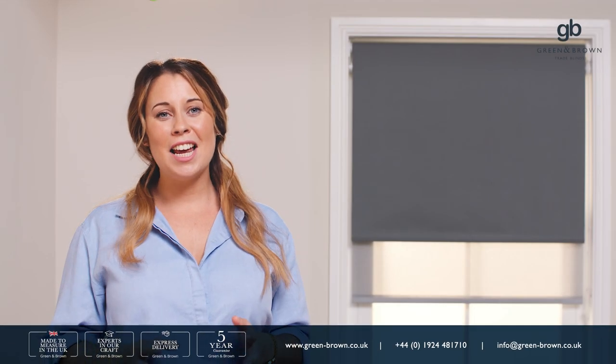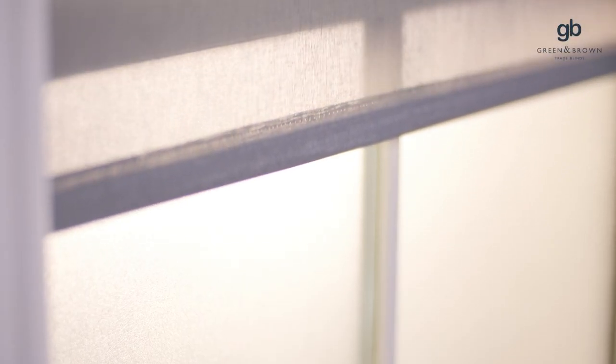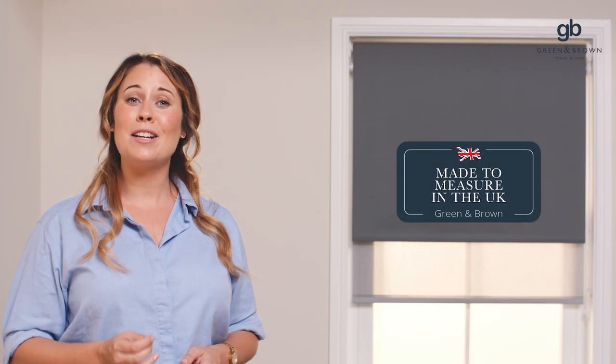Hi, I'm Jess and today I'm going to show you the exceptional quality of products that we have available. We are proud to bring you the finest double roller blinds crafted right here in the UK, handmade to measure by our experts at a state-of-the-art manufacturing facility in the heart of Yorkshire.